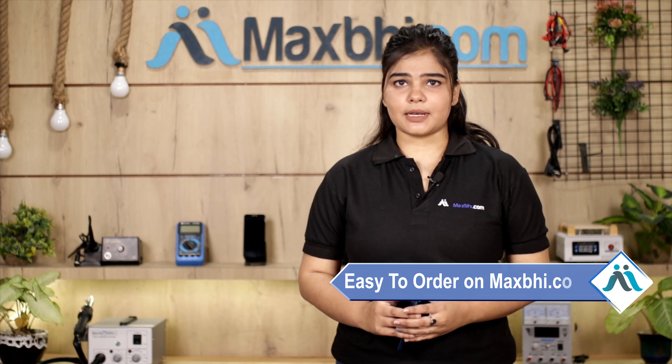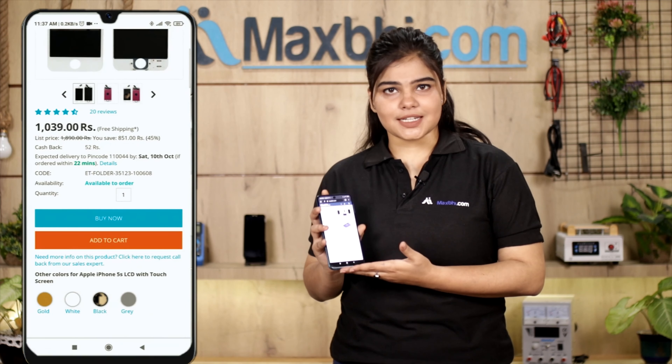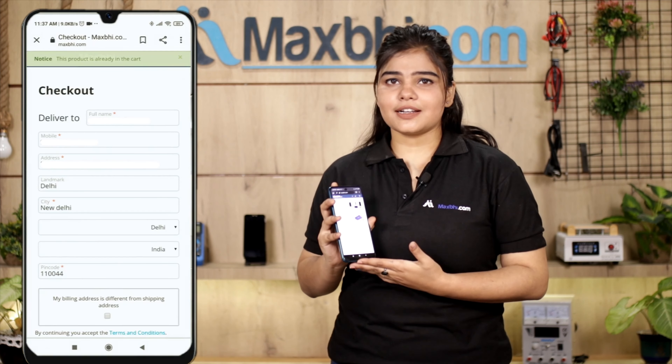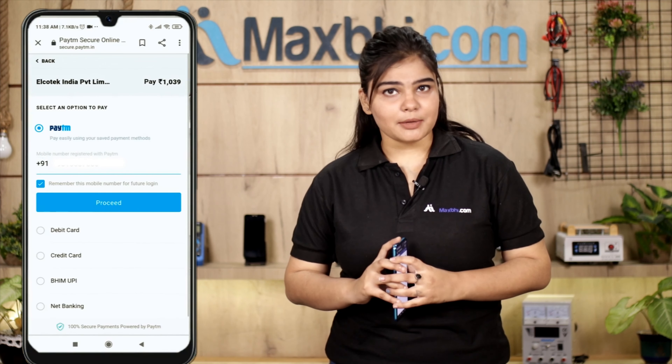Friends, ordering on MaxBee.com is very easy and simple. On our website MaxBee.com, you can search your product page and click on it, then enter your name, mobile, and address, and click on the order button.